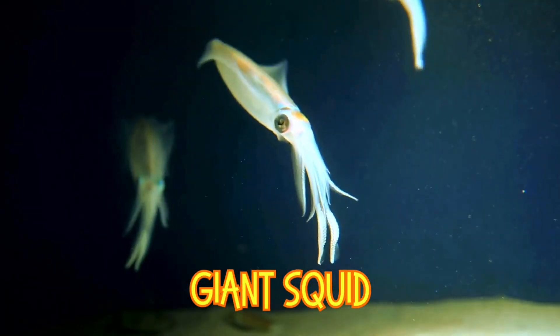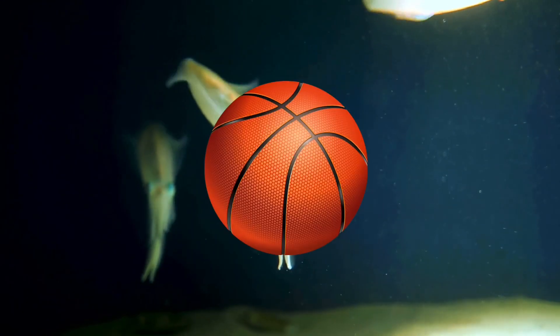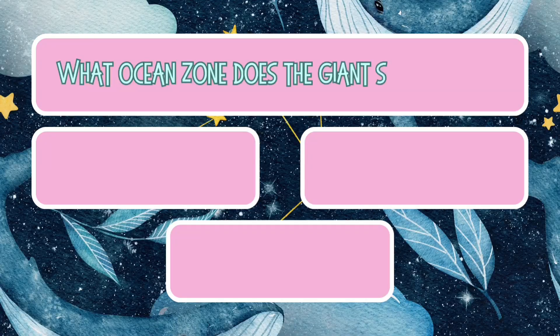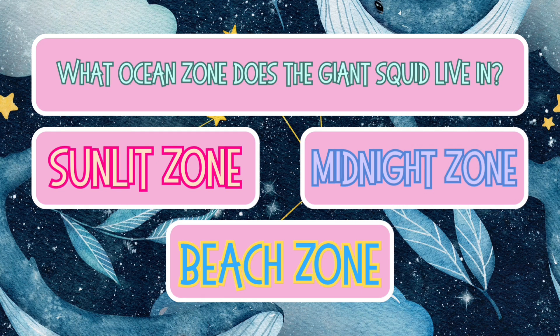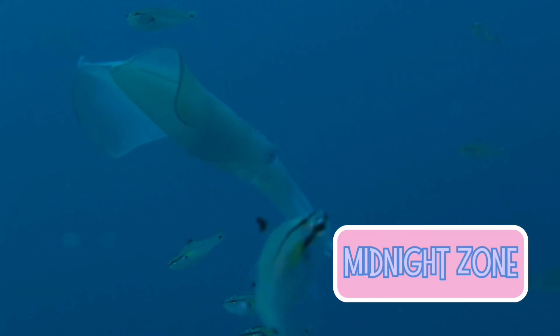Have you ever heard of the giant squid? These mysterious creatures live deep in the ocean and have eyes as big as basketballs. What ocean zone does the giant squid live in? The sunlit zone, the midnight zone, or the beach zone? It's super dark and deep, where giant squids swim in the shadows.